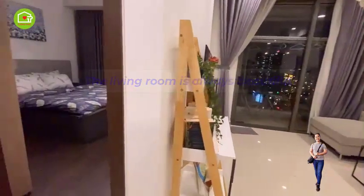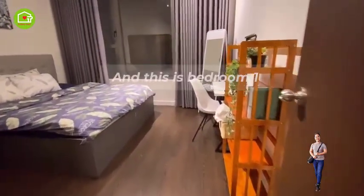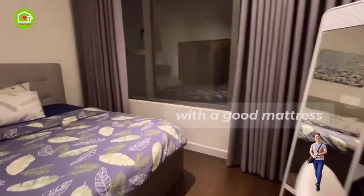The living room is always beautiful. This is bedroom 1, very cutely decorated, with a good mattress.